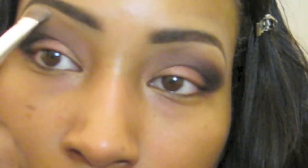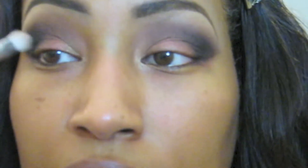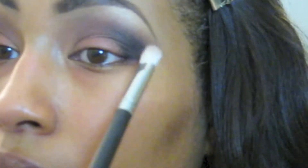Then I'm taking that BH Party Girl palette again and applying that highlight color under my brow bone, using a flat shader brush by ELF. Then I'm just taking a clean fluffy blending brush and blending it all together, cleaning up some more fallout.